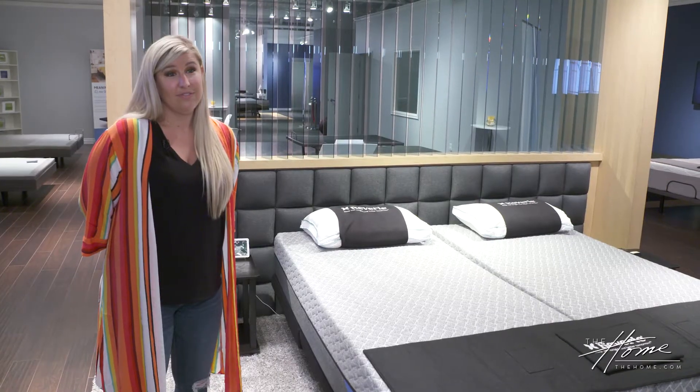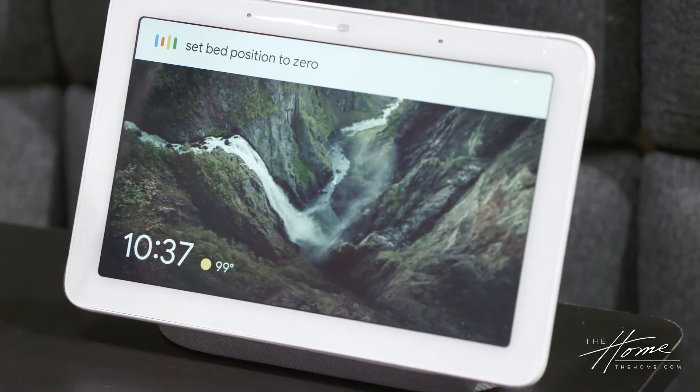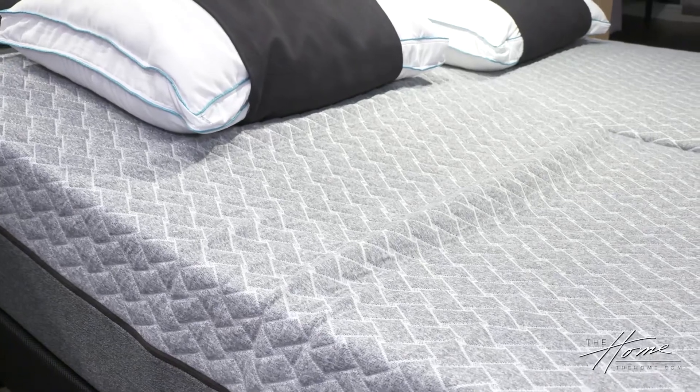Let us show you how this works. This is our voice activation technology, which is great for home automation. Hey Google, set bed position to zero gravity. [Google responds: 'You got it. Setting a smart bed to zero gravity.']